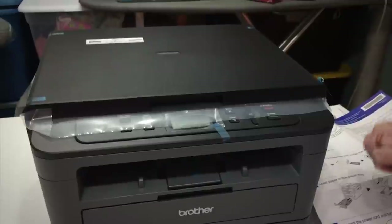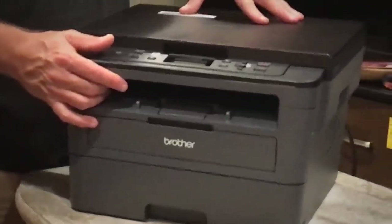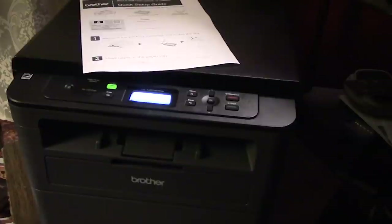Its scanner is adequate overall, but unfortunately doesn't have an automatic document feeder, which may be an issue if you need to scan lots of papers at once. Overall, if you need a budget printer that can also save you in the long run, investigate this one.